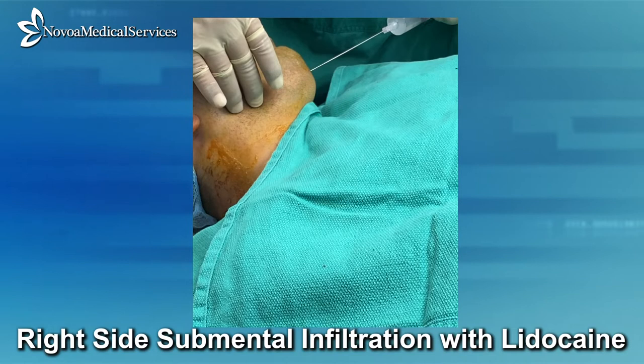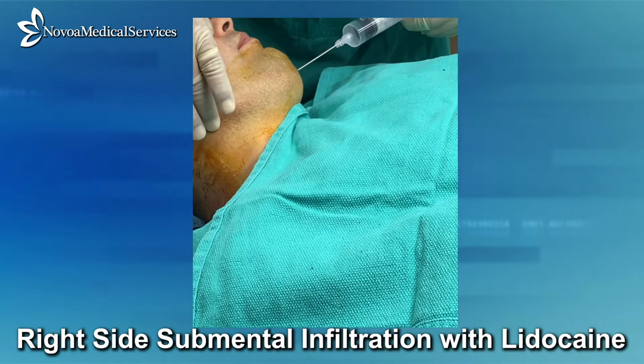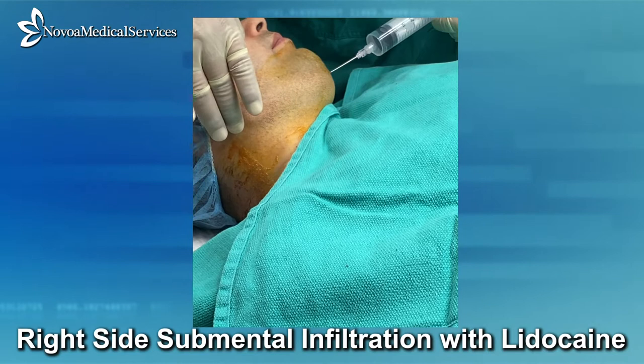The patient should be advised that although pain receptors are anesthetized, pressure receptors are not, and therefore movement and pressure sensations will still be present during the procedure. The patient should also be advised that elevation in heart rate and mild shaking are also expected due to the effect of epinephrine in the infiltrate.